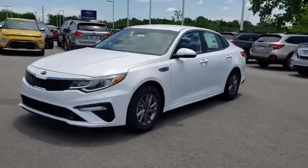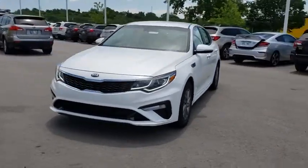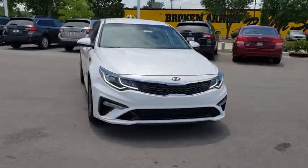2019 Kia Optima. The all-new Kia Optima offers a new level of style and performance features from Kia.